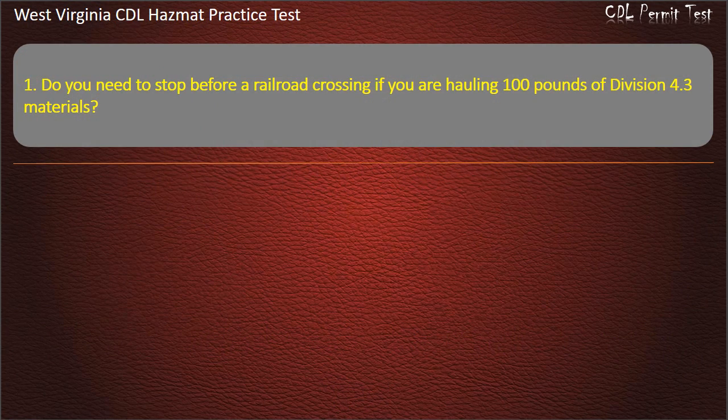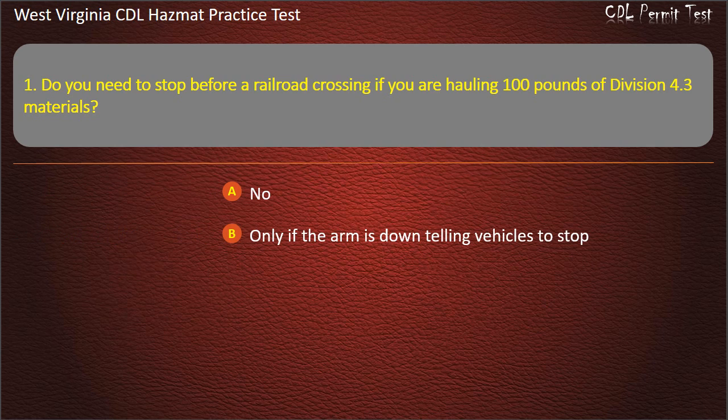Question 1. Do you need to stop before a railroad crossing if you are hauling 100 pounds of Division 4.3 materials? No. Only if the arm is down telling vehicles to stop. Impossible to tell without more information. Yes. Answer: Yes.